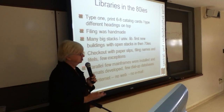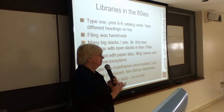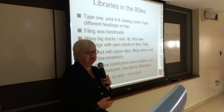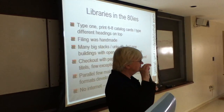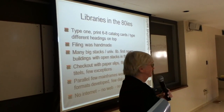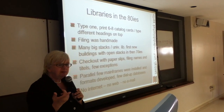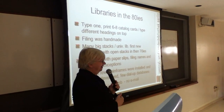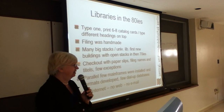At that time, especially in Germany — but I know it from other countries too — they had a lot of very big stacks, and even university libraries had no open stacks. The first open-stack buildings in Germany were developed in the 70s, some very few in the 60s. So most of the time you had to use the catalogue before you were able to get a book out of the stacks; you could not just browse along them. All the checkout was done with paper slips, so you had to file the names, the books, the titles — with a few exceptions.